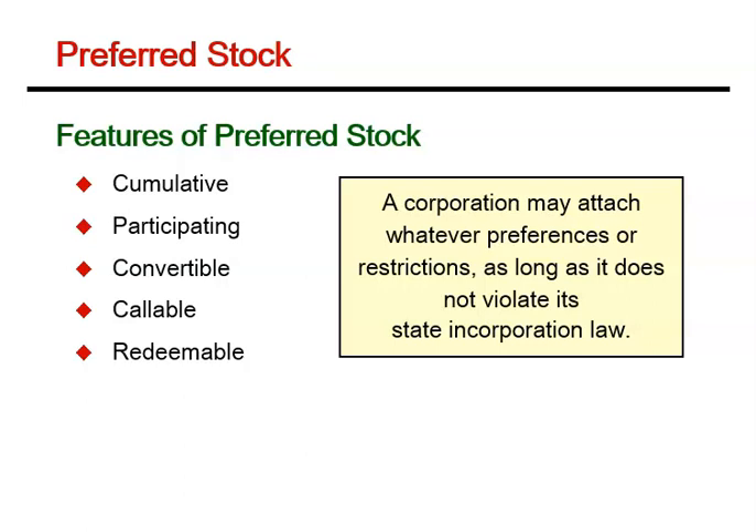The redemption feature tends to set an upper limit on the market price of the stock, since there is little point in bidding the price of a share above its redemption price. If the market price of this type of stock were to exceed the redemption price and the issuer were to redeem it, the holder of the stock would lose the difference between the market and redemption prices.